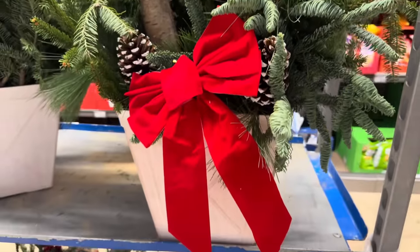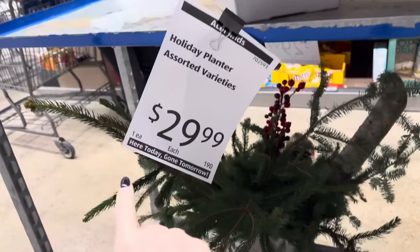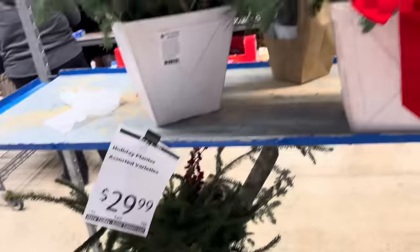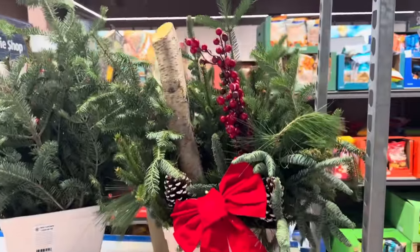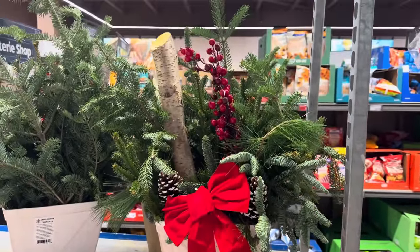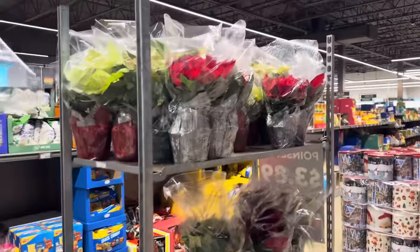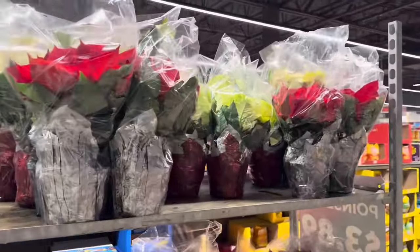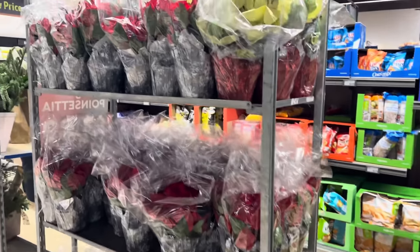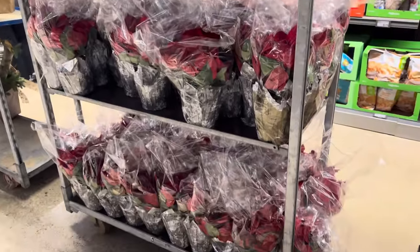Look at this planter — isn't that gorgeous? You have the white and then there's a brown one. It does say here today, gone tomorrow, and I can already see that. $29.99. Could you imagine that right by your front door? Six-inch poinsettias are $3.89 — so pretty. Usually this kind of stuff is an amazing deal compared to other places, sometimes half the price of Walmart, Sam's Club, or Costco.